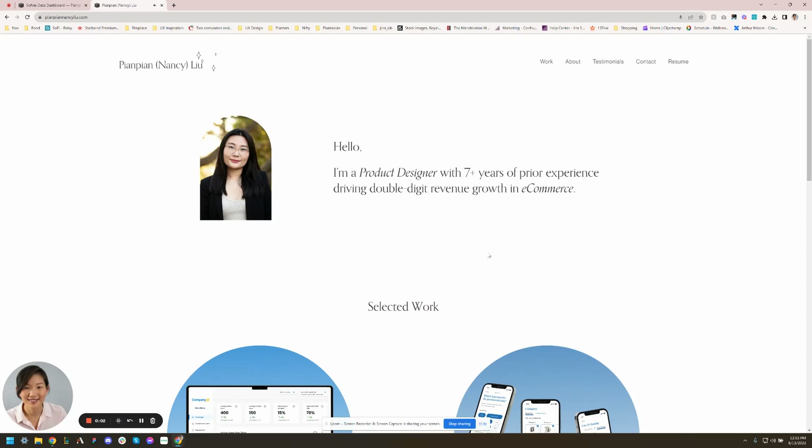Hey guys, here is the third review. Today I get the chance to review Nancy's portfolio. Nancy had some very specific questions, so I'm probably going to take some time to go through it and hopefully answer all of them.